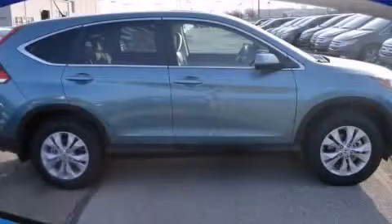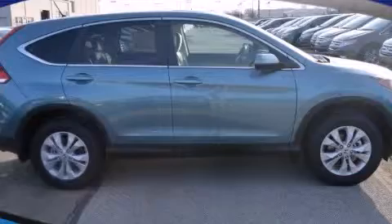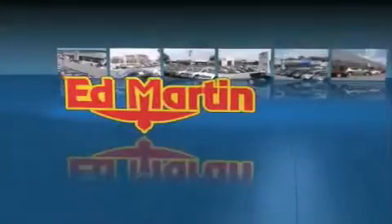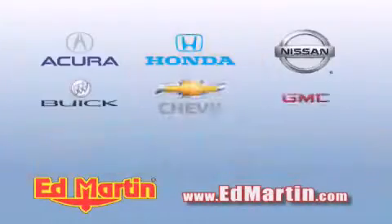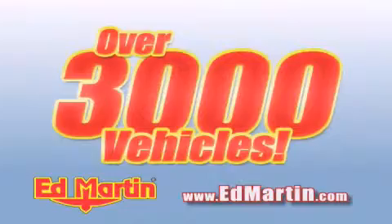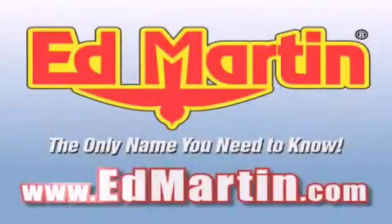Contact us today to arrange your test drive. Ed Martin — the only name you need to know for all your transportation needs. Six convenient locations, nine different manufacturers, over 3,000 new and used vehicles all online at EdMartin.com. Log on to EdMartin.com today.